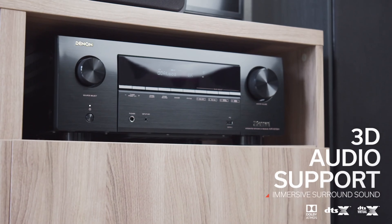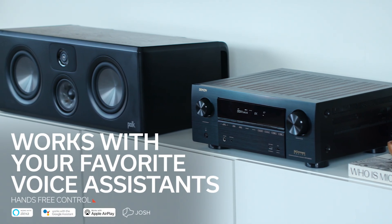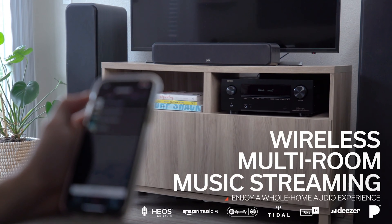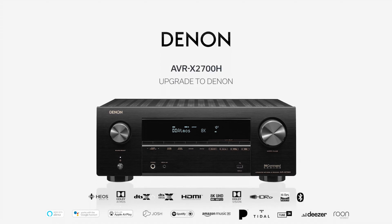Power output is rated at 150W for multi-channel, which is generous, and it'll support a 5.1.2-channel configuration or conventional 7.1 surround, depending on how you've set up your loudspeakers. There's also 8K support, albeit via a single HDMI 2.1 input.